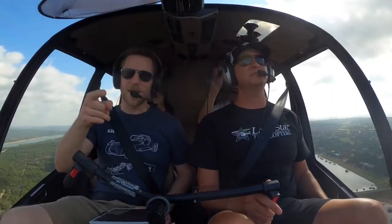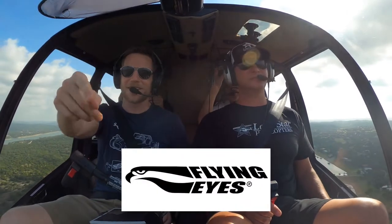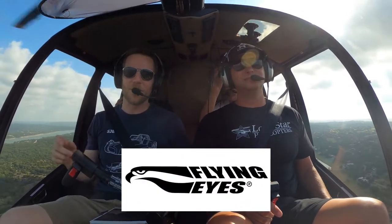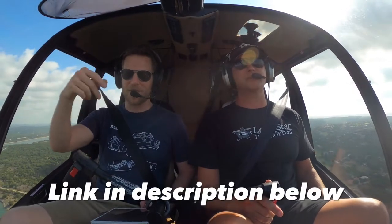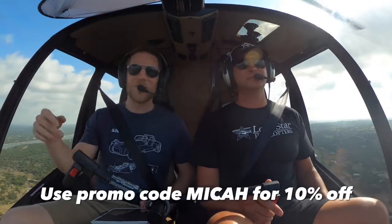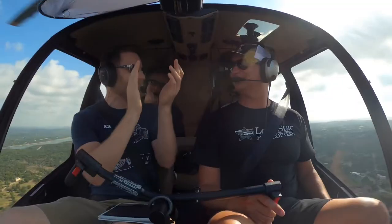By the way, let me quickly interject — the reason I'm sitting in this helicopter right now is my friends at Flying Eye Sunglasses; they made this trip possible. If you need sunglasses and want to support the channel, click the link below and buy some Flying Eye Sunglasses. You'll get 10% off if you use the code MICA.